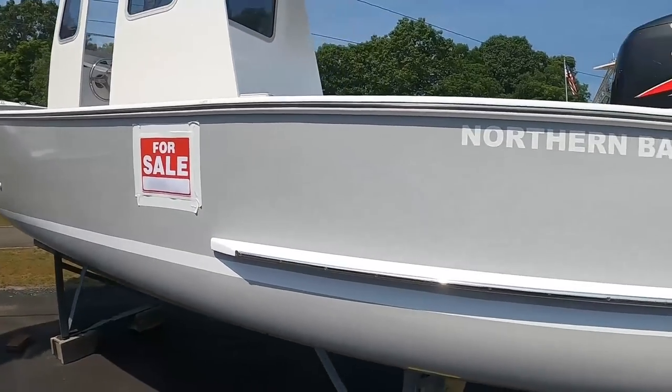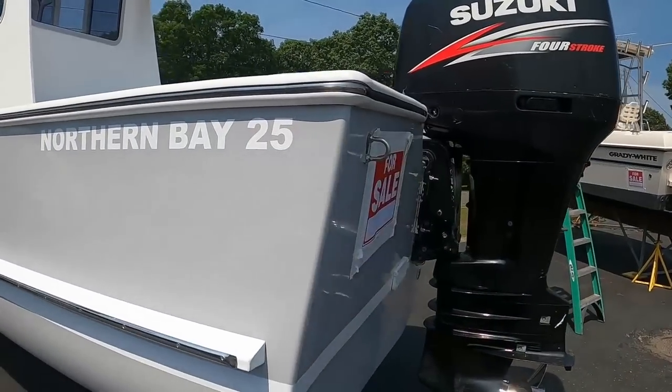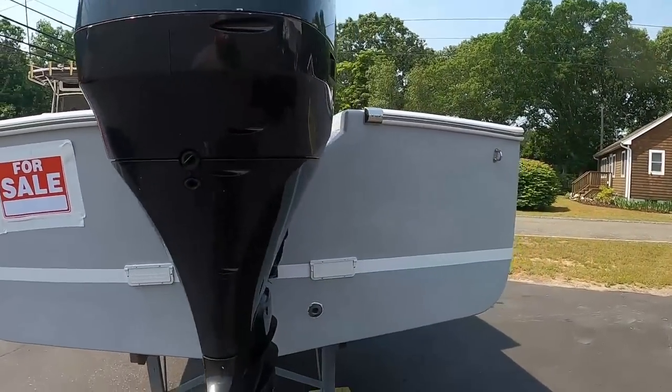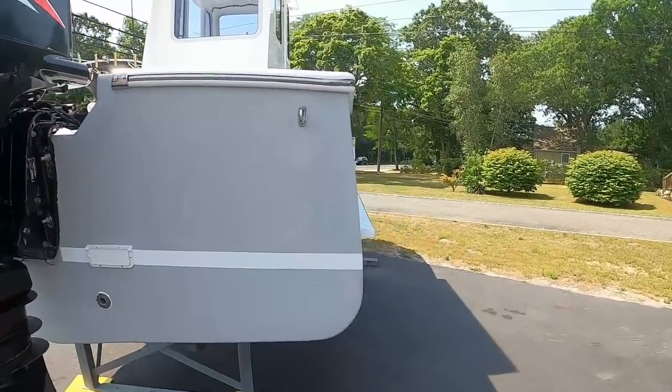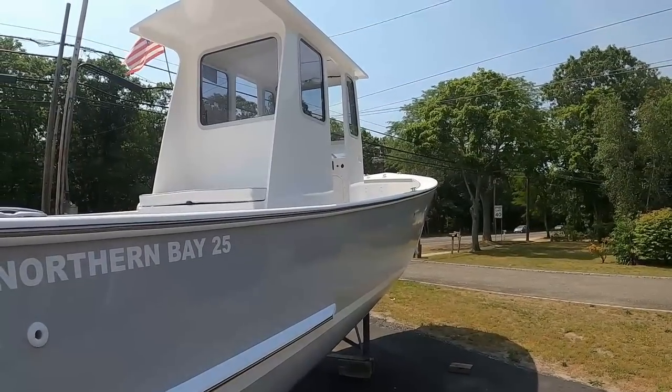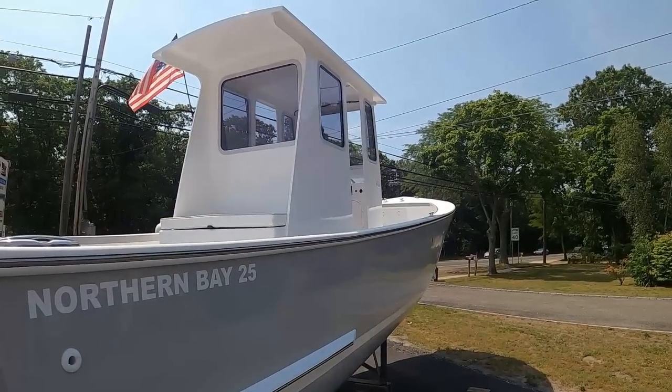Again, $92,500 — Northern Bay 25, brand new boat, used engine. Minus $7k if you don't want the engine. When I saw the picture, especially the pilot house, I said I've got to check this boat out. So let's jump on board.